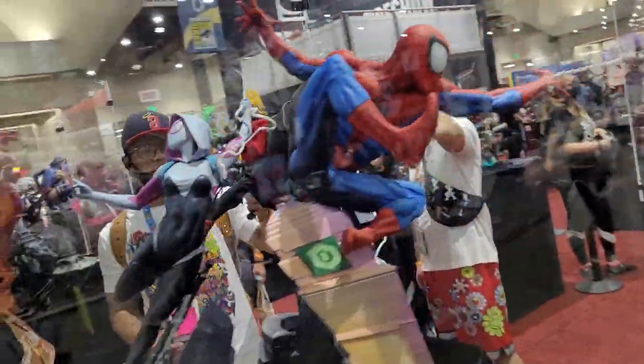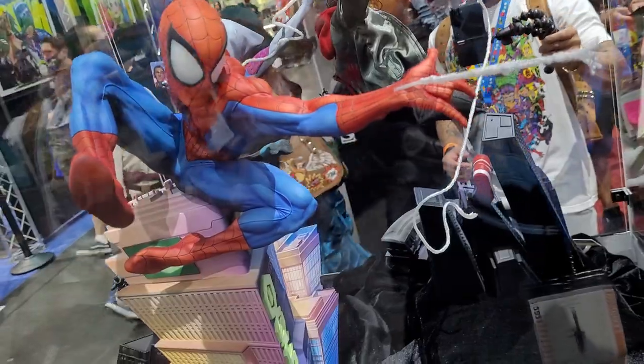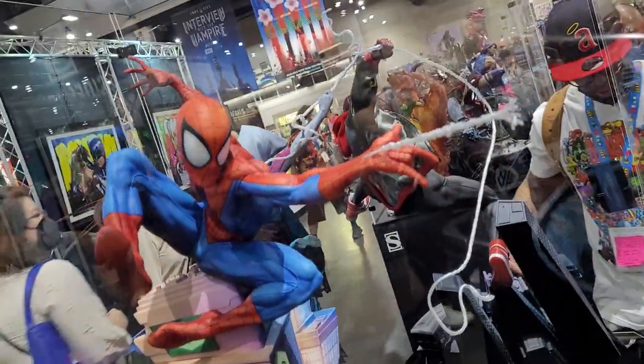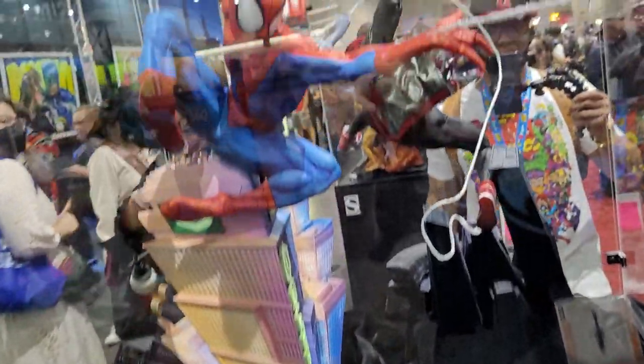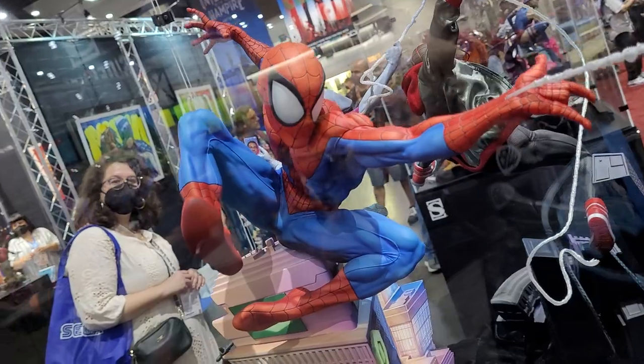And then of course the Daniel Bell Spider-Man — really, really awesome piece from Sideshow Collectibles. Highly recommend this one. Something different. Face looks great. I really like it. It just feels very comic book to me, which is awesome.